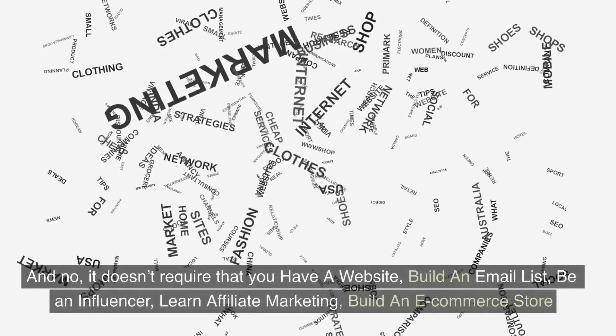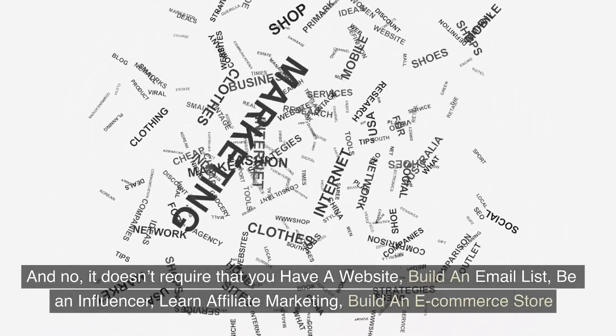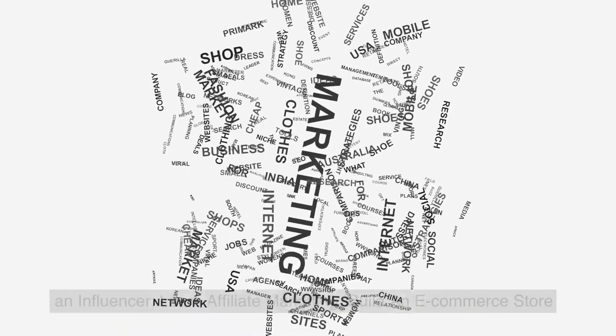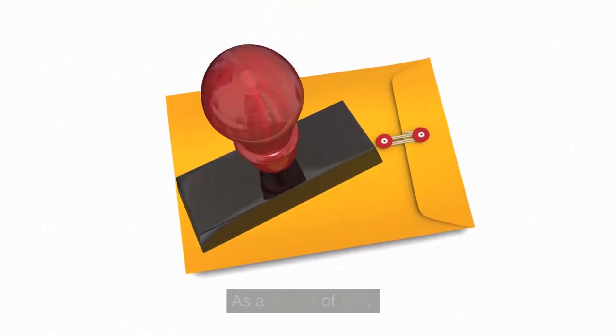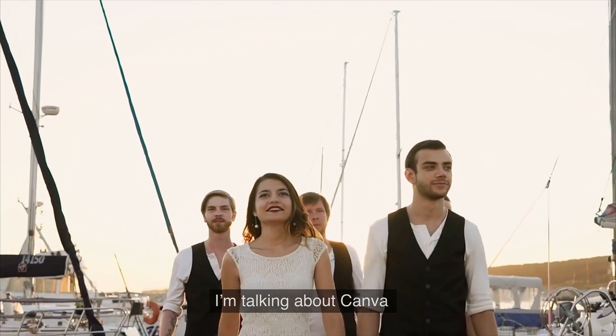And no, it doesn't require that you have a website, build an email list, be an influencer, learn affiliate marketing, or build an e-commerce store. As a matter of fact, I'm sure that you have used this platform at one time or another, but you just haven't been getting paid for it. What am I referring to? I'm talking about Canva.